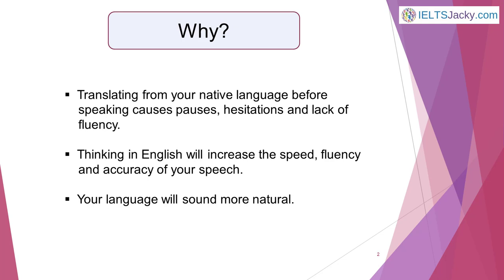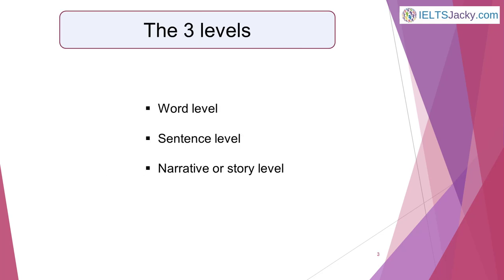It's simple and easy to do. There are three levels to this technique. You should be able to use at least one of them in almost any situation in your everyday life, so you could be practicing all day long if you want to. The three levels are word level, sentence level and narrative or story level.